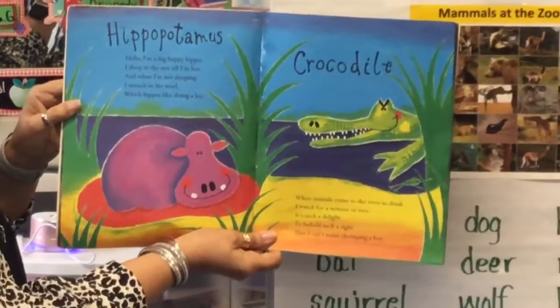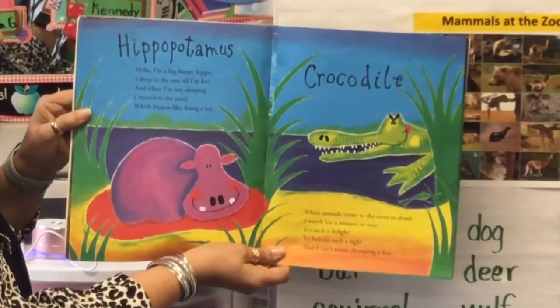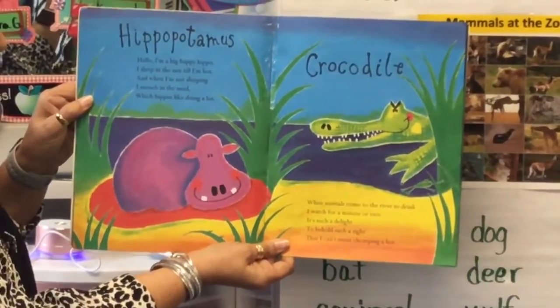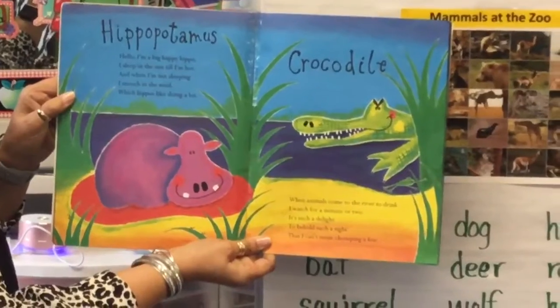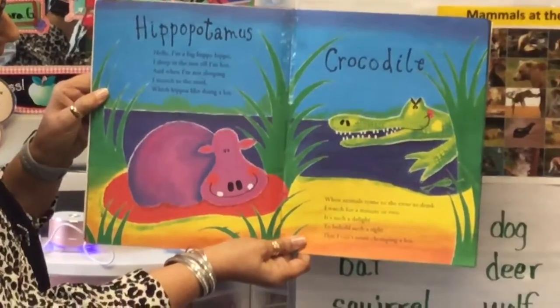Hippopotamus. Hello, I'm a big happy hippo. I sleep in the sun till I'm hot, and when I'm not sleeping, I mooch in the mud, which hippos like doing a lot.